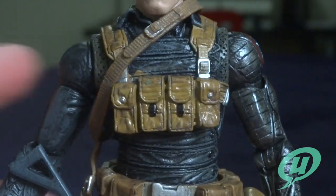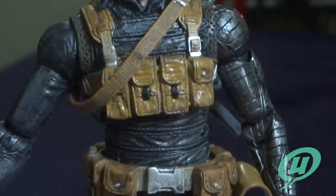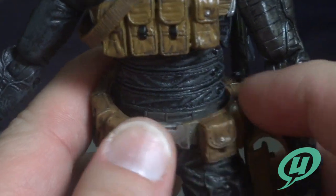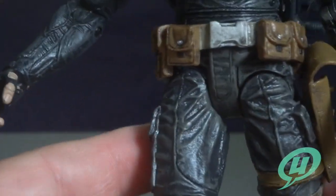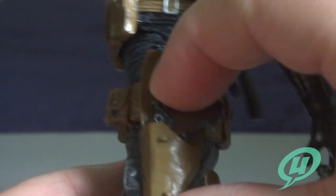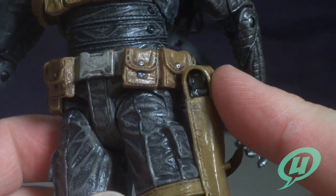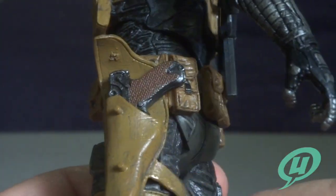He's got a nice bandolier, all sculpted on. The belt is a separate piece but doesn't appear to be removable. There's a nice range of motion on the hips, and you can see his holster here — let's go ahead and get that pistol in. It looks like there are two options: one probably closes with the pistol in, one with the pistol out. It looks pretty nice.